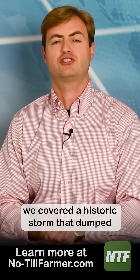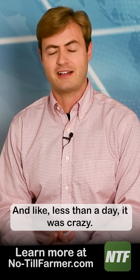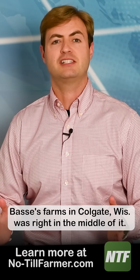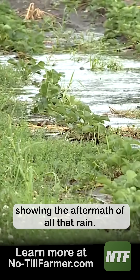Back in August, we covered a historic storm that dumped a foot of rain in the Milwaukee area in less than a day. It was crazy. Bossy's Farms in Colgate, Wisconsin was right in the middle of it, as we check out some footage showing the aftermath of all that rain.